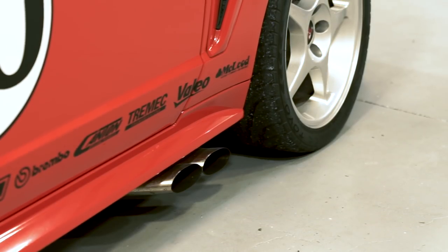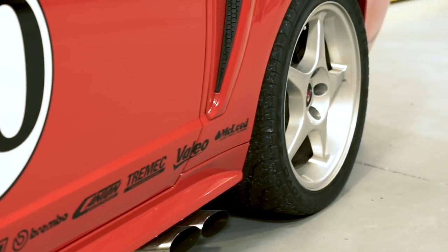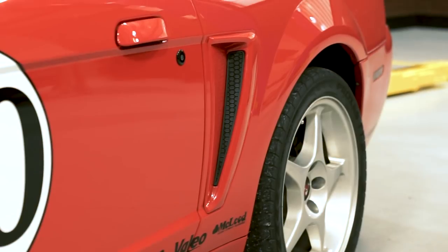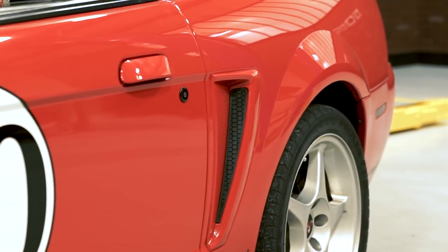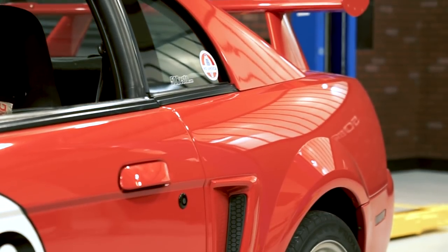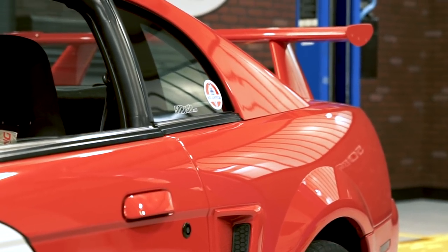Some quick performance stats before we dive into more details on the 2000 R. Motor Trend was able to catapult this car from zero to 60 miles per hour in just 4.4 seconds. They ran a 12.9 quarter mile, trapping 110.8 miles per hour, and pulled 1.02 Gs on the skid pad.